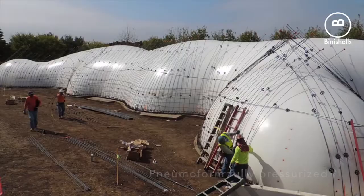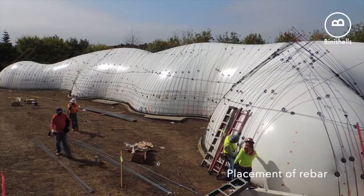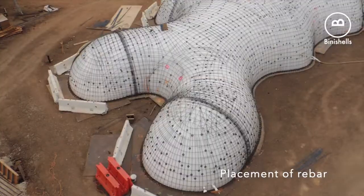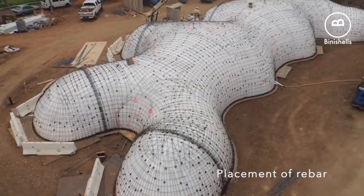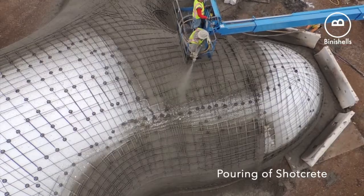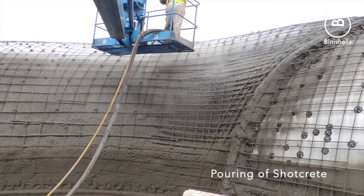Here you're seeing low air pressure being used to inflate a pneumatic formwork. The formwork is then skinned with traditional rebar and then shot with shotcrete using our high-strength, low-carbon proprietary mixture.